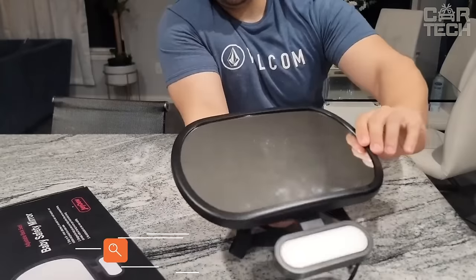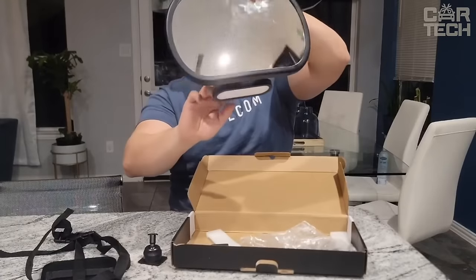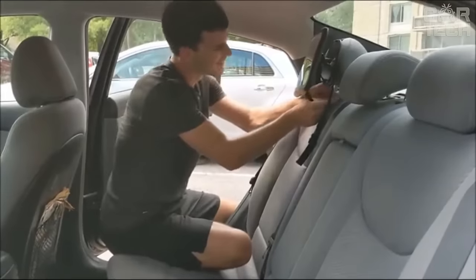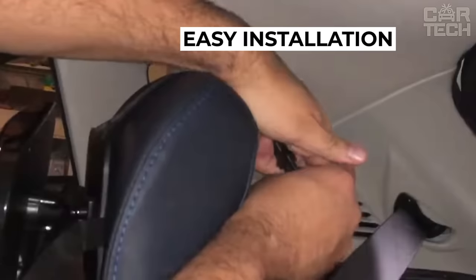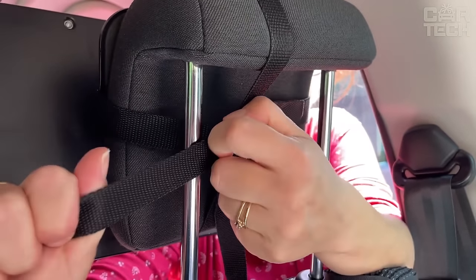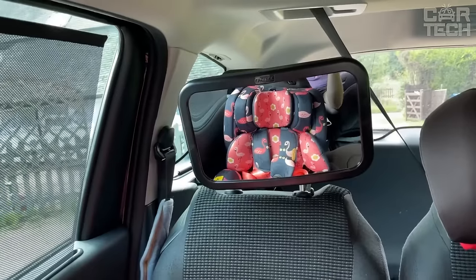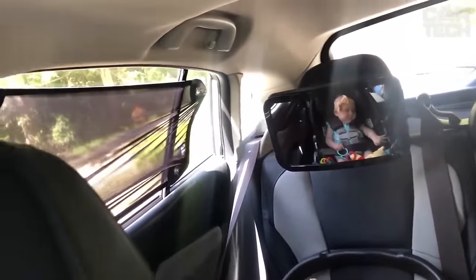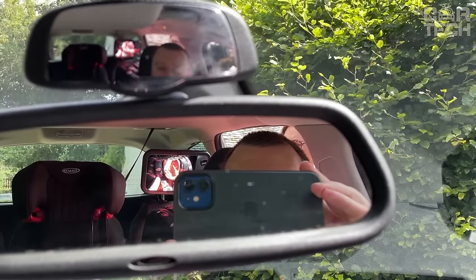Baby Car Mirror is designed to monitor a baby sitting in a car seat with its back forward. It is a safe and practical product for traveling with your baby, allowing you to keep an eye on your baby while driving. The ideal solution for parents transporting a child in a rear-facing car seat. The sturdy mirror can be easily placed in the correct position thanks to adjustment in each direction, and is usually placed on the headrest of the back seat facing the baby.